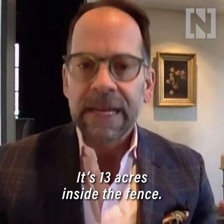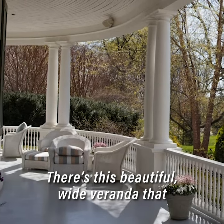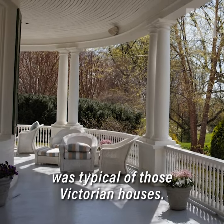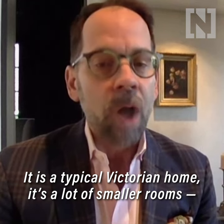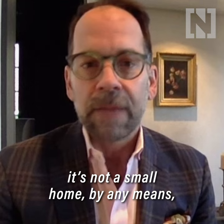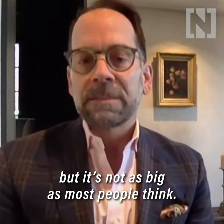It's 13 acres inside the fence. There's a beautiful wide veranda that was typical of those Victorian houses. It is a typical Victorian home — a lot of smaller rooms. It's not a small home by any means, but it's not as big as most people think.